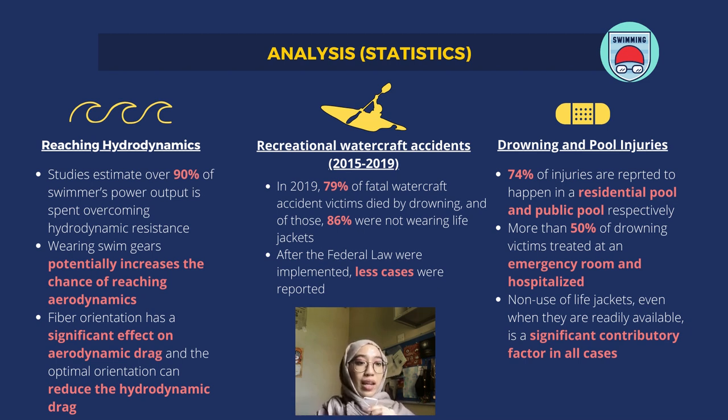The results show that fibre orientation has a significant effect on aerodynamic drag, and the optimal orientation can reduce the hydrodynamic drag. The second point is recreational watercraft accidents.